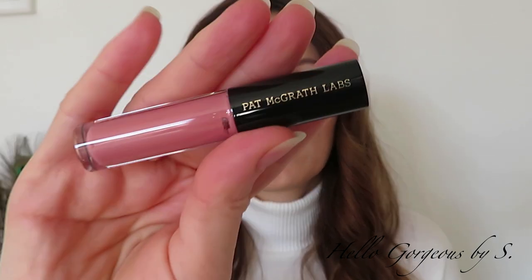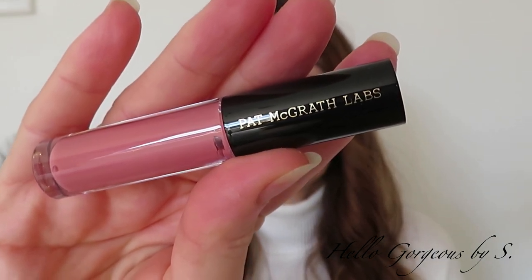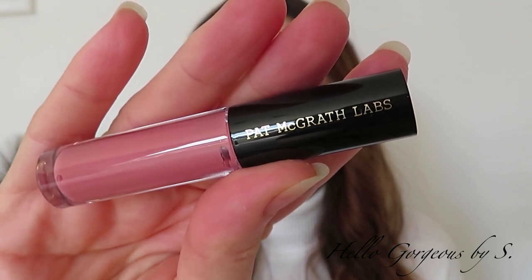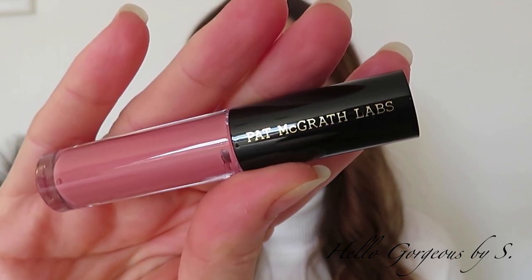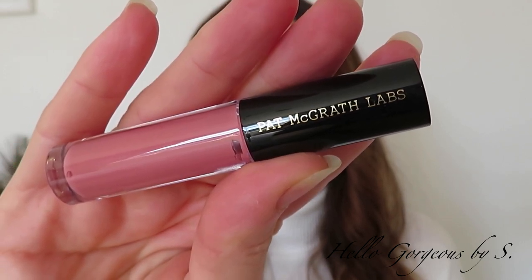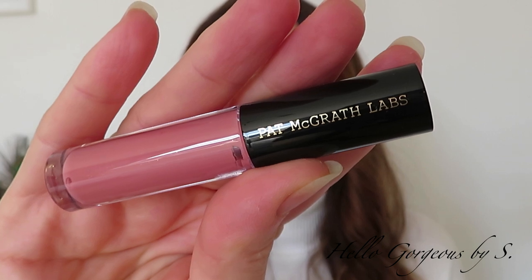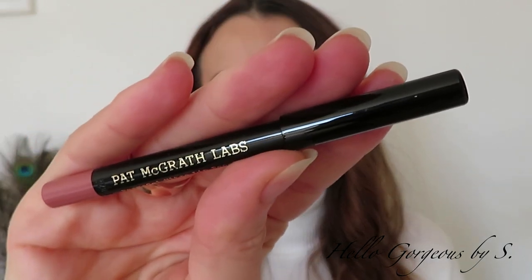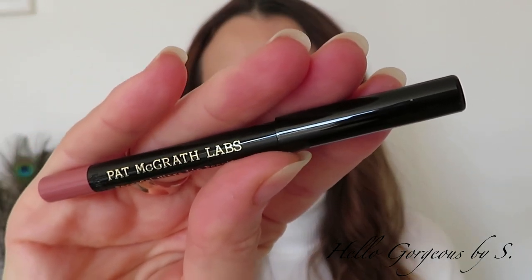First, we have the lip gloss: Nude Venus Last Gloss. The shade is gorgeous. I don't know if it is visible on camera, but this lip gloss has glitters, and I am not a huge fan of them, because during the day if you eat or drink there is a chance that the glitters will spread around the mouth, and I don't really like that.